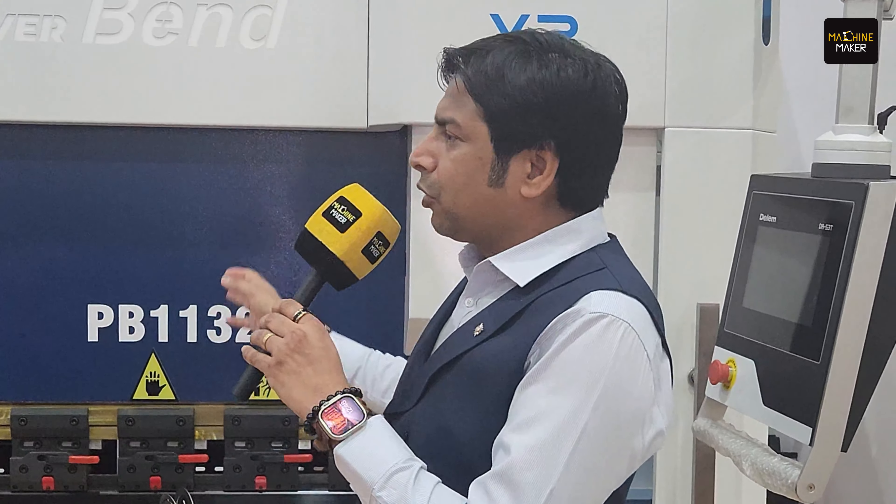So the need of the hour was to have wonderful machines, effective machines, productive machines to catch up with that kind of productivity. Hence we have launched our latest model, Power Band.